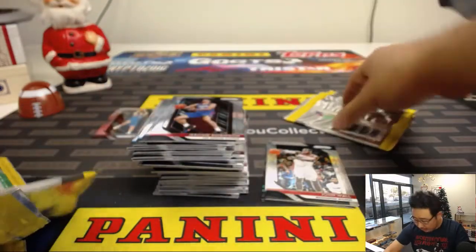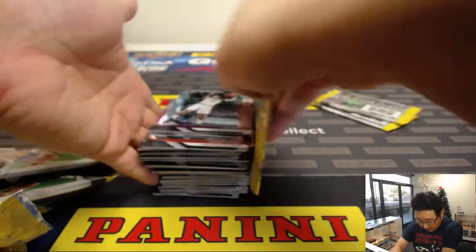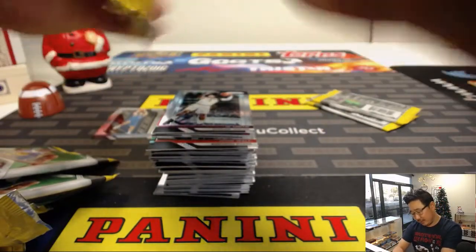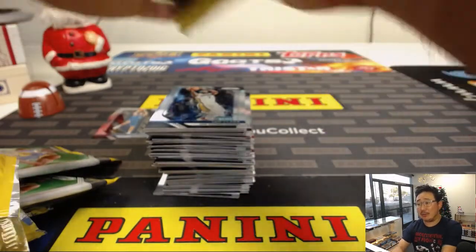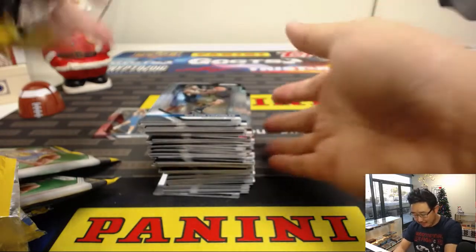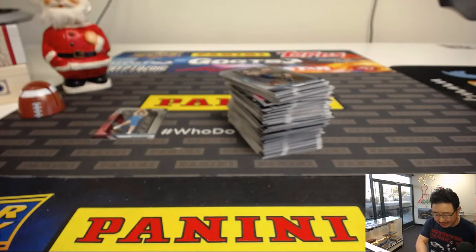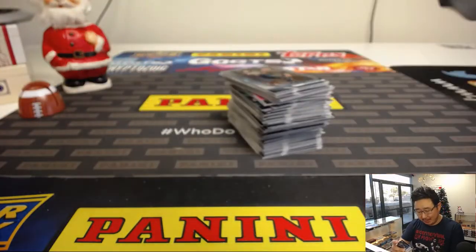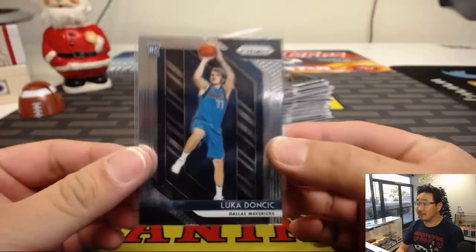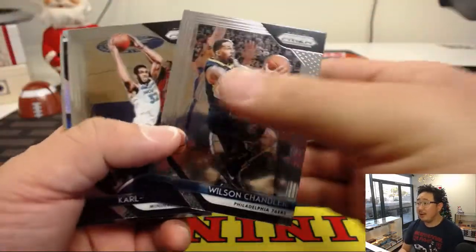There's already a Luka Doncic base card right here. I saw DeAndre Ayton in there as well. There might be a pink Pulsar in there already. Darren is saying he did well with these retail boxes of Prizm basketball, maybe even better than the hobby boxes. Yeah, a lot of great secondary market value, ladies and gentlemen. This Luka Doncic still might go for like 10 bucks on the secondary market. Isn't that crazy? You're not going to find that too often in other products.